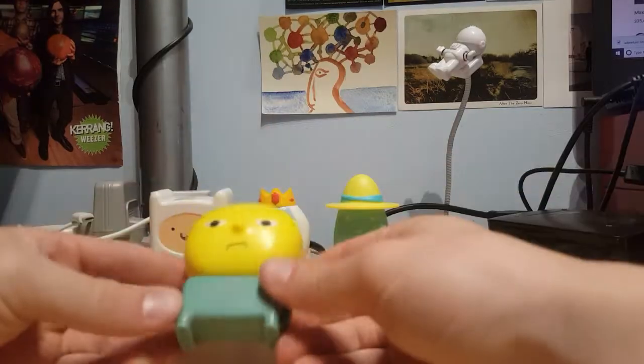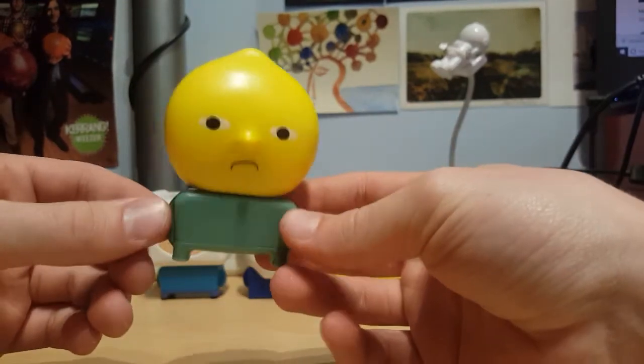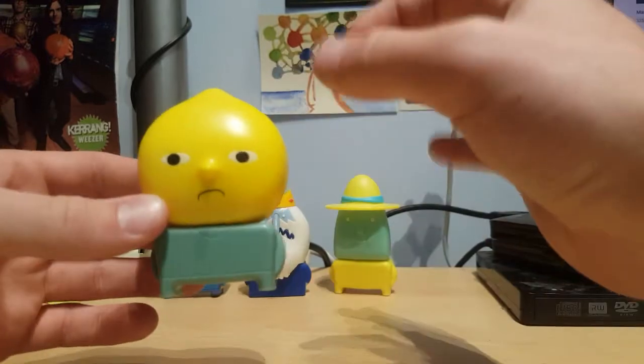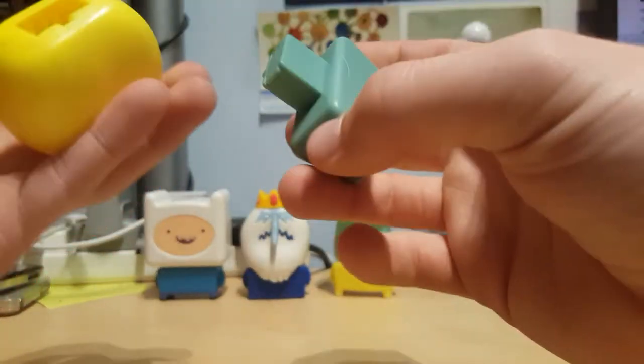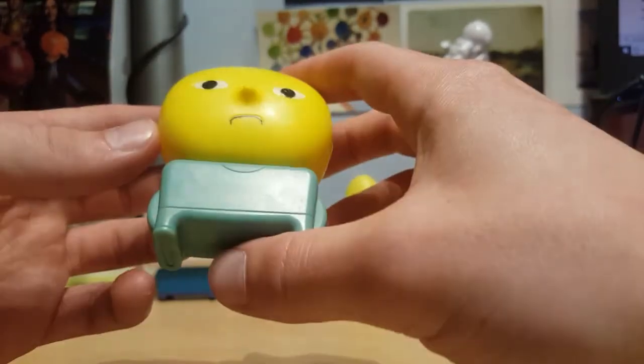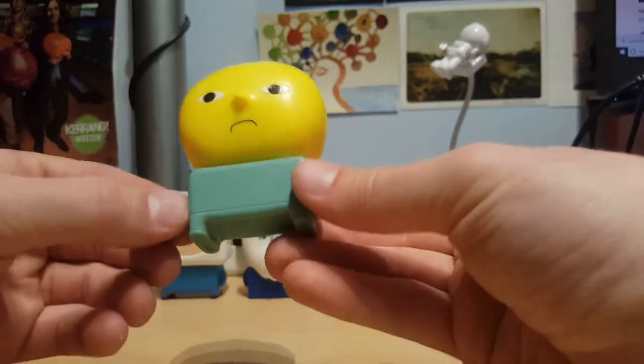Then we've got Lemon Grab. He's a pretty cool character. This is a pretty basic model, but you don't really need much for Lemon Grab because he's literally just a lemon. There's a thin layer of scum on all of these — I suppose it's just dust and stuff, but you can feel it when you touch it and it's a bit dirty. I want to say Lemon Grab's in the chuck pile. He's a bit too bland and too plain for my liking.